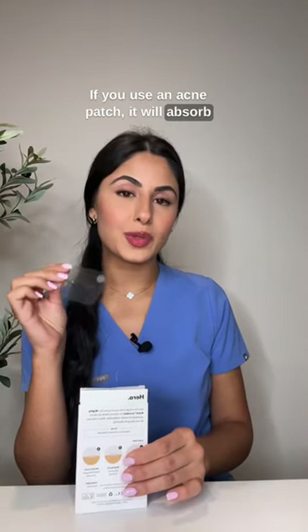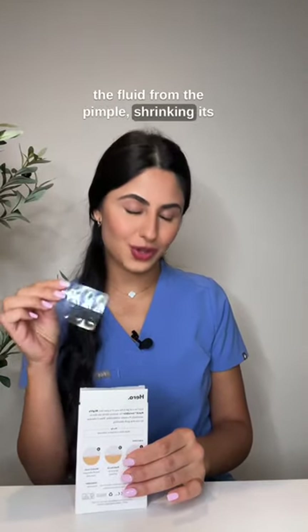If you use an acne patch, it will absorb the fluid from the pimple, shrinking its size.